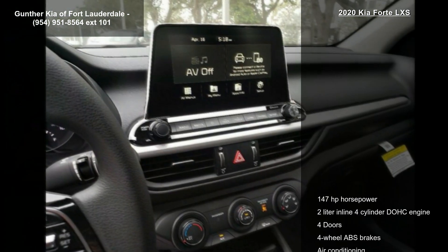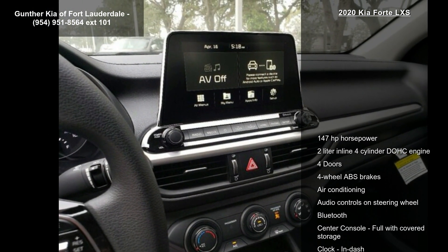Additional features include audio controls on the steering wheel, Bluetooth, center console, full-width covered storage and clock, and dash.